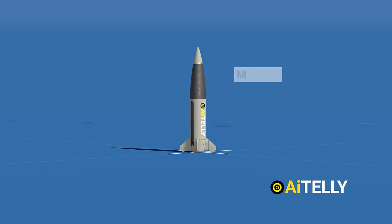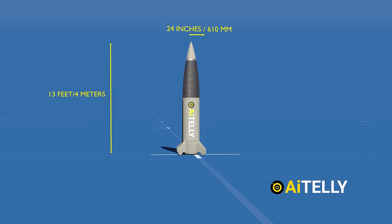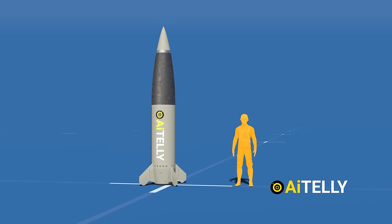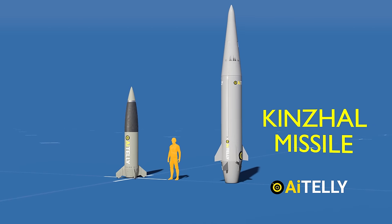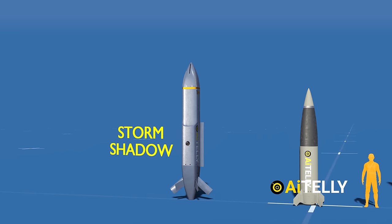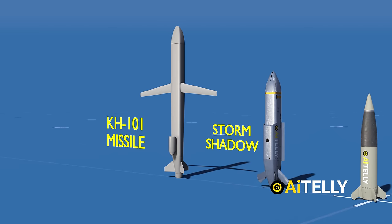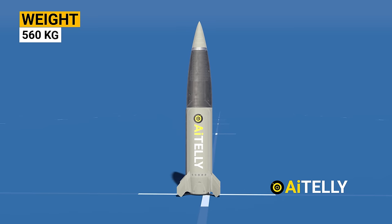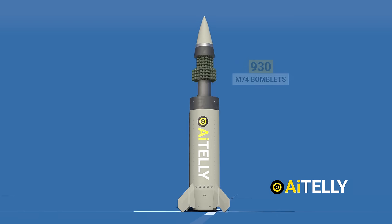The ATACMS missile has a length of 13 feet or approximately 4 meters, with a diameter of 24 inches or 610 millimeters. Comparing this to a person helps us understand its size. It can weigh a staggering up to 560 kilograms, considering it can hold 950 M-74 bomblets.